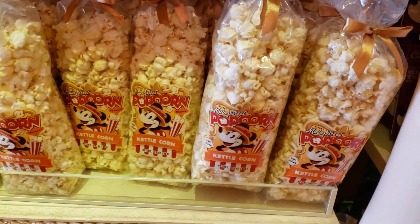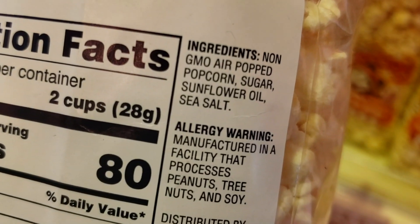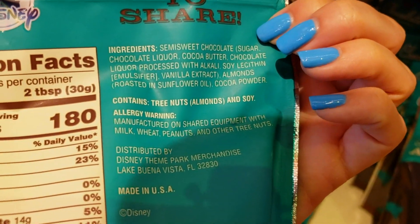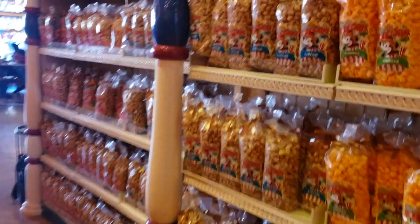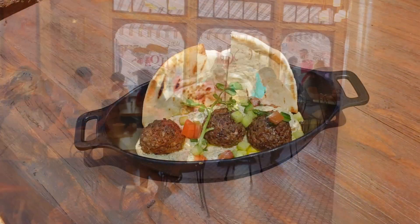Among the packaged popcorns, the kettle corn is currently the only vegan one — just popcorn, sugar, sunflower oil, and salt — as all other flavors currently have milk. The cocoa dusted dark chocolate almonds are vegan. The dark chocolate non-pareils (blue package) are also vegan but may be out of stock at this location — you can find them at Pooh's Corner, Buena Vista Street, or Downtown Disney Marceline's.